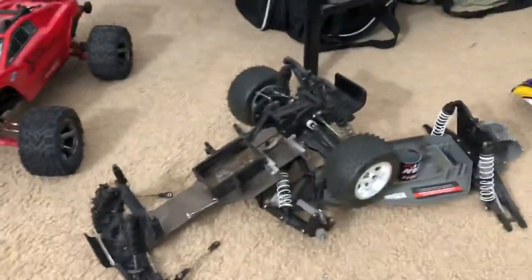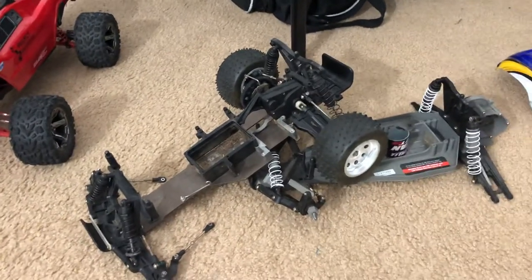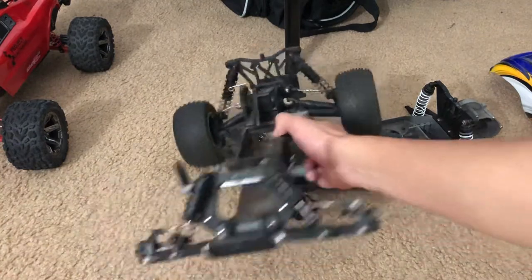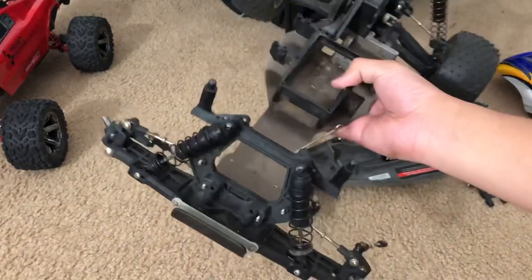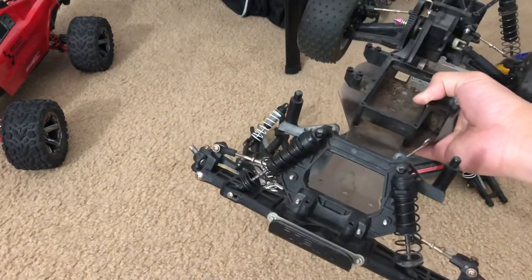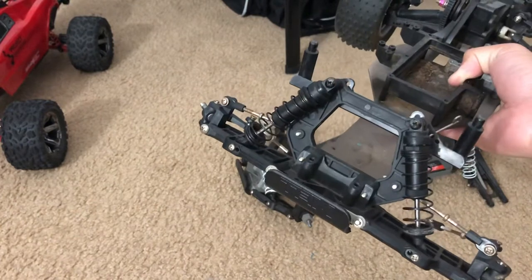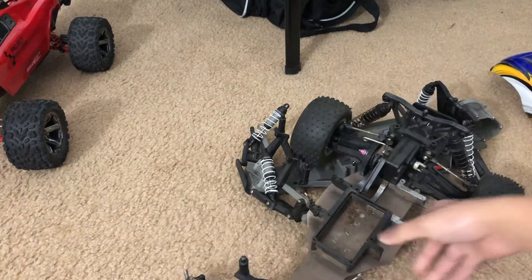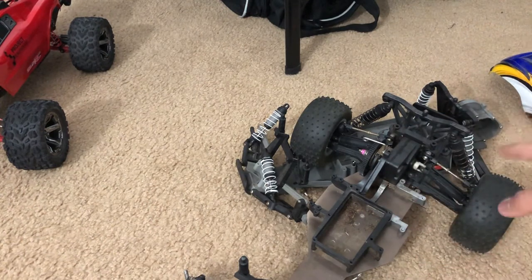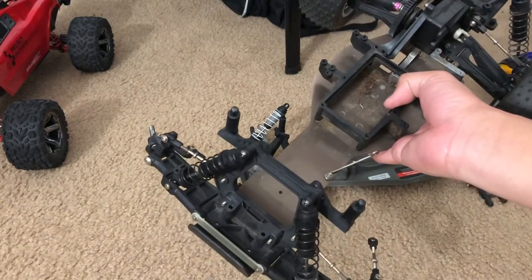Here are some other RCs that my uncle gave to me for Christmas. Even though they're not in the greatest shape, they need restoration, but I'll get to that. This right here is a Nitro Rustler. I did tell you guys before that I traded my Nitro Slash for my TRX-4, so at least I still have one nitro in the collection. This Nitro Rustler will be restored whenever I feel like doing it, but it will happen for sure.